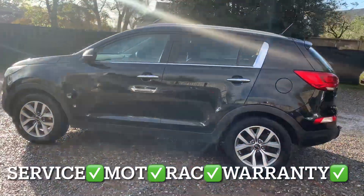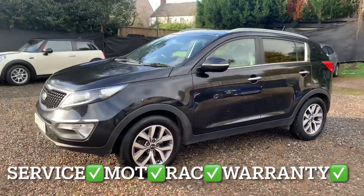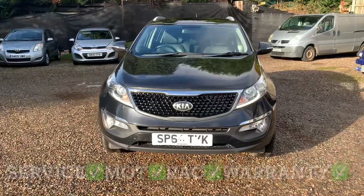You'll get it with the full service, 12 months independent MOT, 12 months REC roadside assistance, and 6 months Parking Labour Warranty.